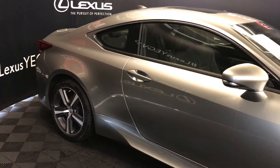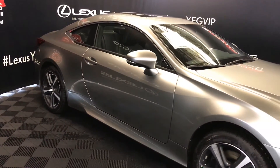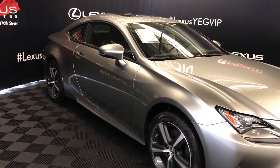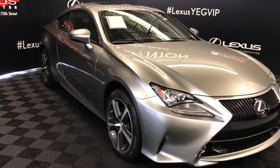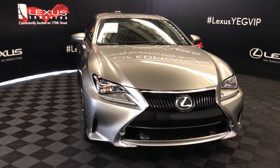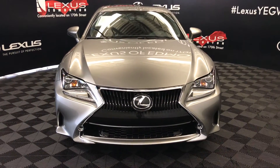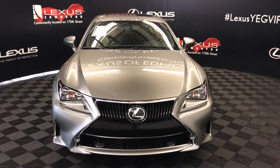Integrated turn signal lights in your side mirrors — auto dimming. You can fold them shut, with puddle lights underneath them. Windshield wiper de-icer. LED headlamps, daytime running strip lights, and fog lights. Engine block heater and so much more. Come on down to Lexus of Edmonton and check out all the new 2017 RCs.